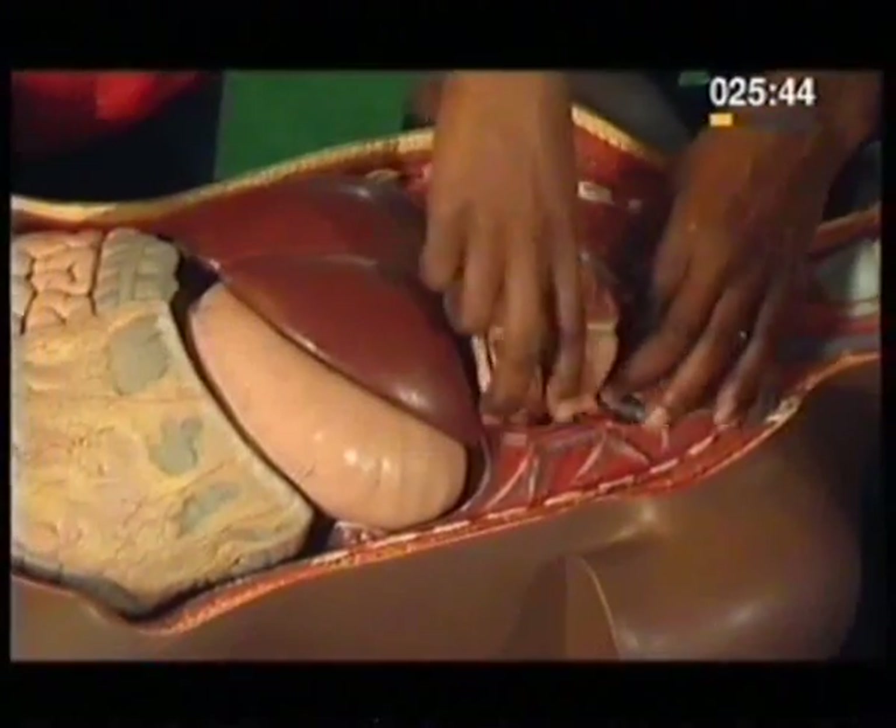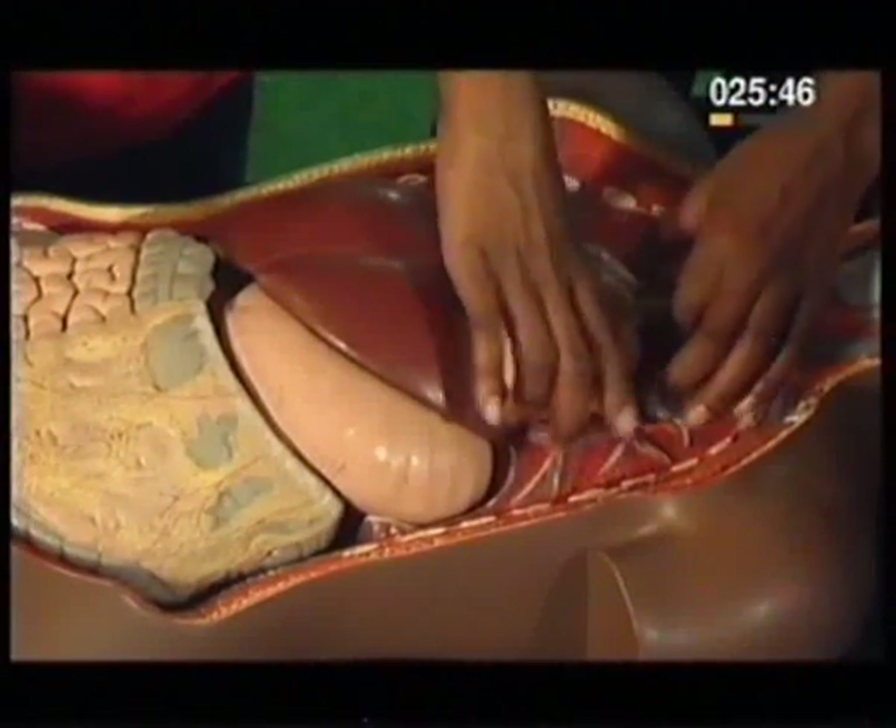The heart fits into the center of the chest, pointing to the left.